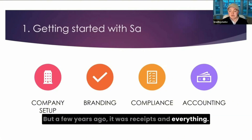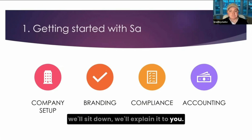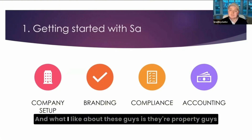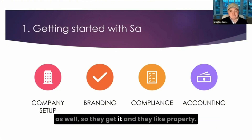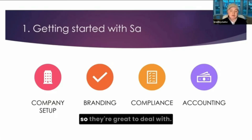A few years ago it was receipts and everything. Every time I came in to see them, they'd sit down and explain it to me — they didn't need to do that. They could have just said, send us this, do this, do that. What I really like about these guys is they're property investors themselves, so they get it. They like what I'm doing with my businesses and with the service accommodation side of things. They're great to deal with.